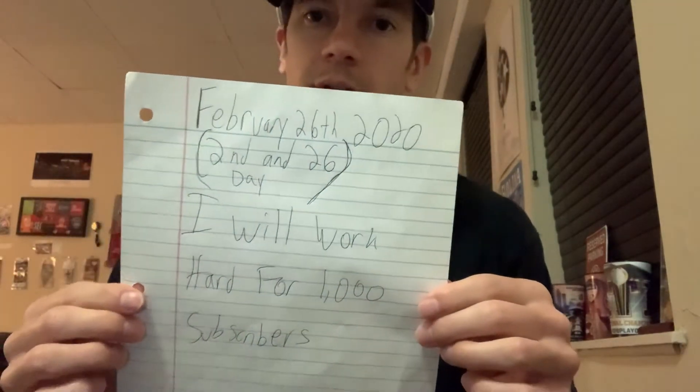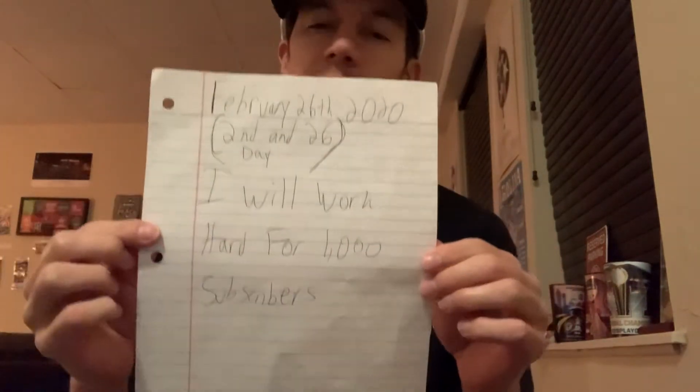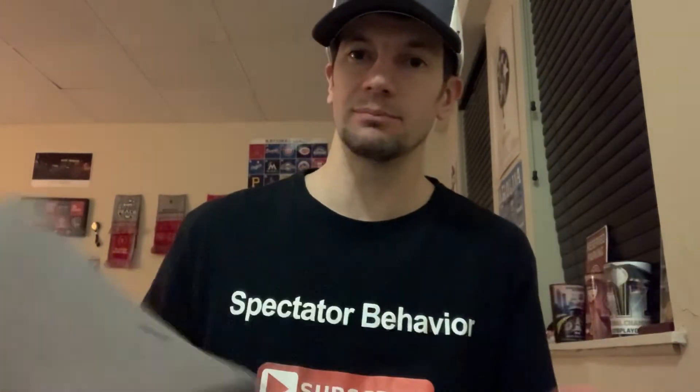Got my updated goals sheet right here. February 26, 2020 — I'm trying to get to 1,000 subscribers. Would really appreciate it if you like this content to hit the like button, and it's free to subscribe. I'll be doing more content similar to this — game atmosphere videos, tips for your trips, stuff to help you out for going to games.